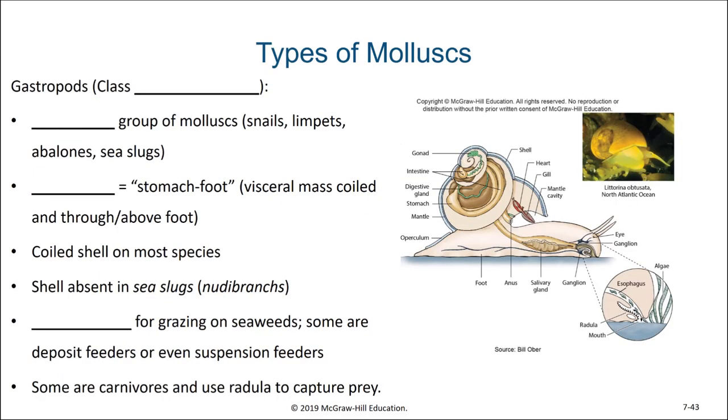We're going to talk about several classes of molluscs, the first being the gastropods, or class Gastropoda. This is the largest group of molluscs and it includes snails and limpets, abalones, and sea slugs.